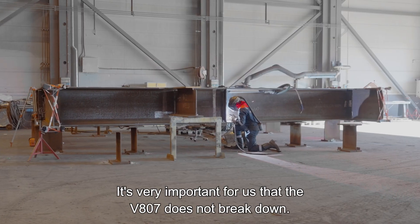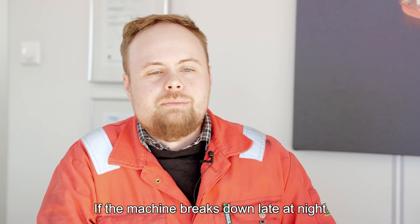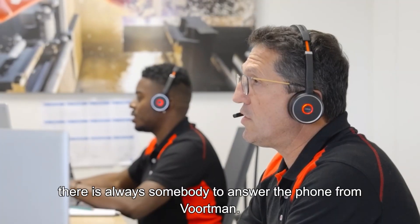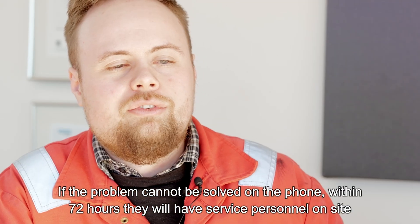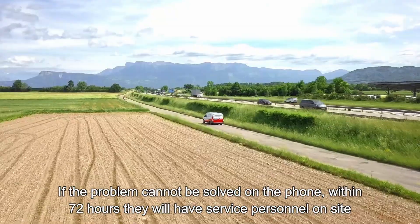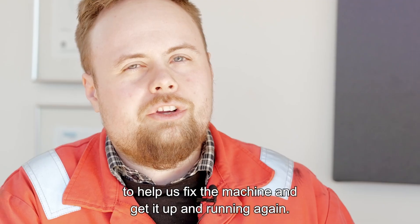It's very important for us that the 807 doesn't break down. If late at night the machine breaks down, there is always somebody to answer the phone from Wortmann. If the problem cannot be solved on the phone, within 72 hours they have service personnel on site to help us fix the machine and get it up and running again.